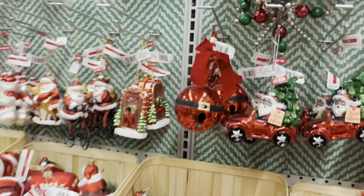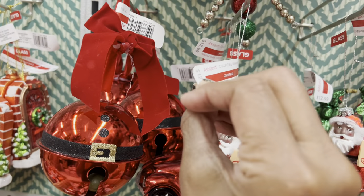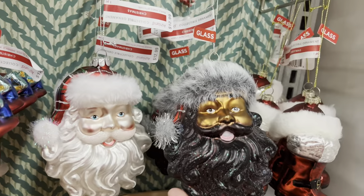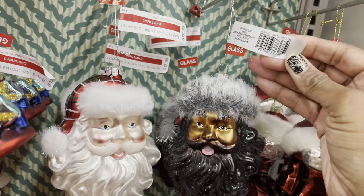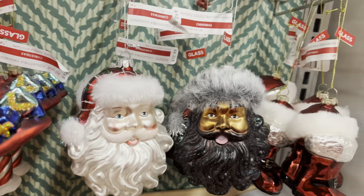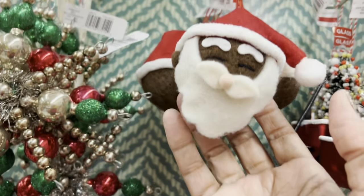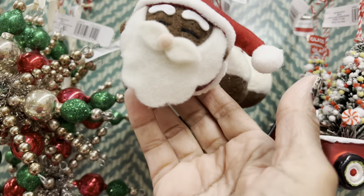They've got a bunch of ornaments. Look at him — he's glass, they're letting you know he's glass. He is $12.99 with 40% off. I have never seen a mercury glass one that looks like me! Both are adorable — so precious. And then look at this little guy and lady — $7.99 with 40% off. So cute!